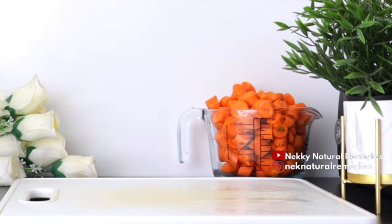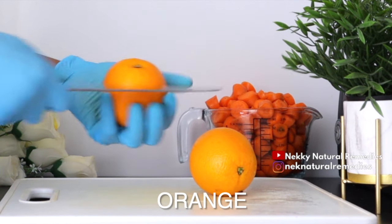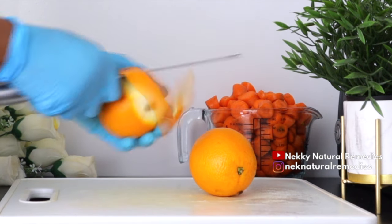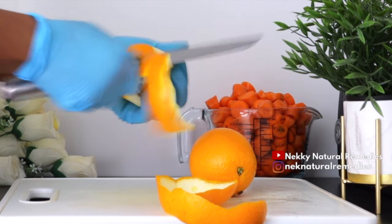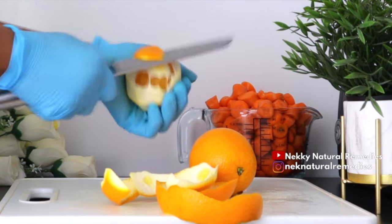After the carrot, the next ingredient we have here is orange. For the orange, I'm making use of two oranges for this — remember to adjust the quantity based on how many people you're serving and how long you want to drink this. Orange juice promotes healthy ocular blood vessels and can reduce the risk of nuclear cataracts.